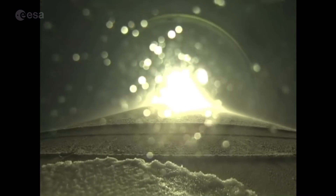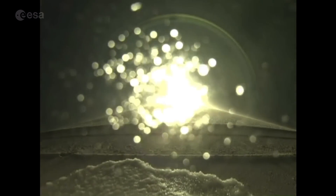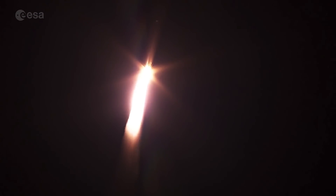And at 35 seconds in, the vehicle is completing the pitch over maneuver. Now 41 seconds into flight.